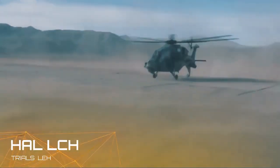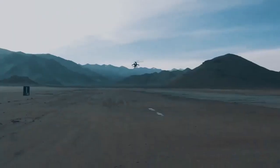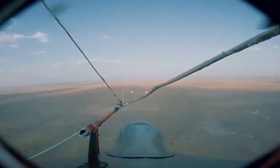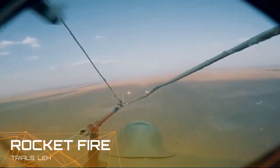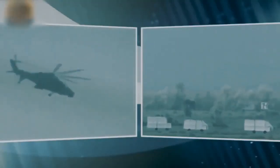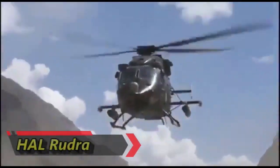A common weapon system of Indian armed forces attack helicopters is the 70mm rocket. Both the Rudra, the armed version of ALH, and Prachand, the light combat helicopter, are integrated with FZ 231 70mm rocket pods by Thales. Each rocket pod can carry 12 70mm guided or unguided rockets, and these helicopters can carry four such pods — a total of 48 rockets.